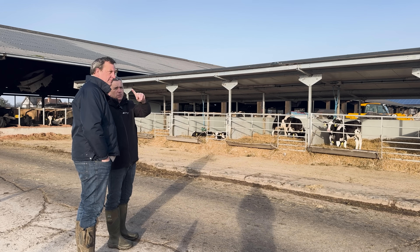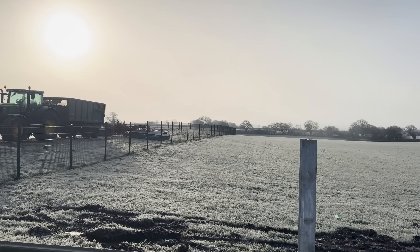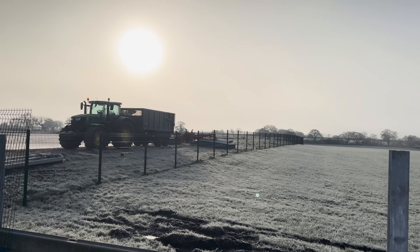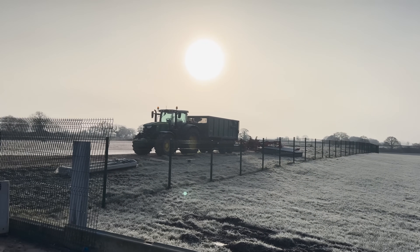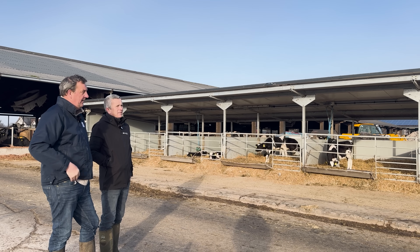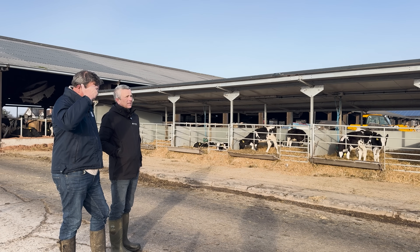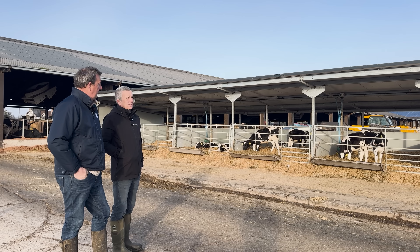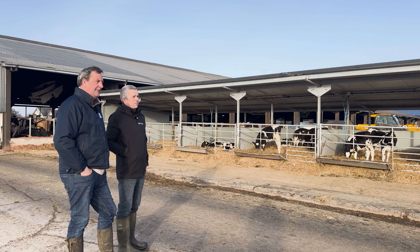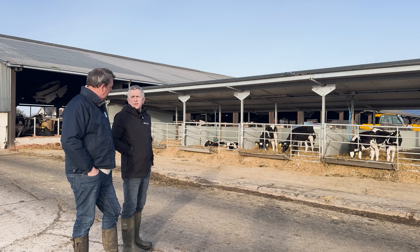Just looking at equipment — do you do a lot of your own? No, that's all contractors' equipment. The only sort of field work we do ourselves is mowing and tedding. We don't do any chopping or anything like that. Cultivation — for reseeding and maize ground. We don't tend to own big kit. There's plenty of big contractors in the area.